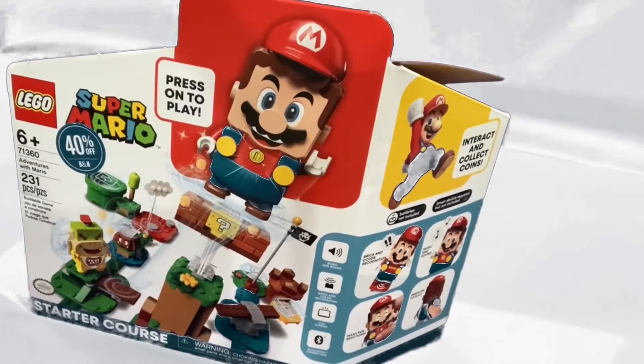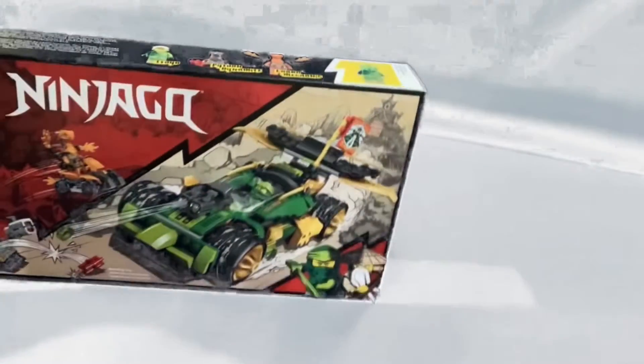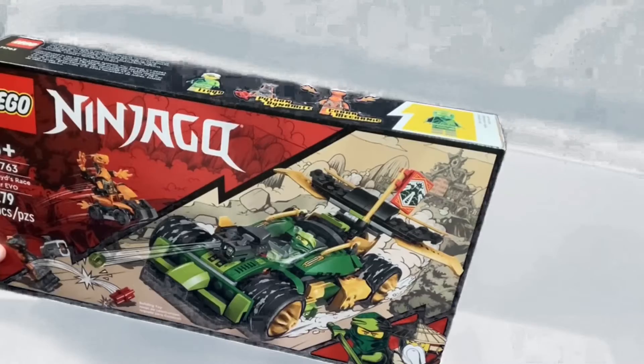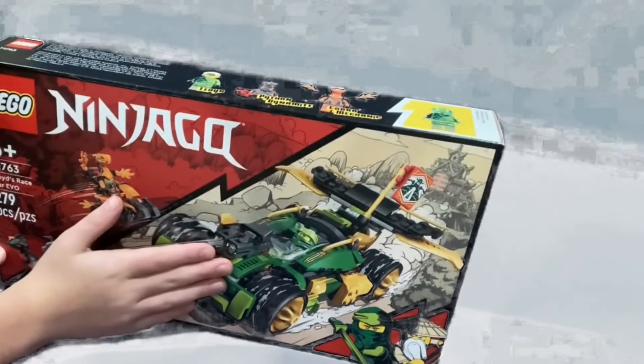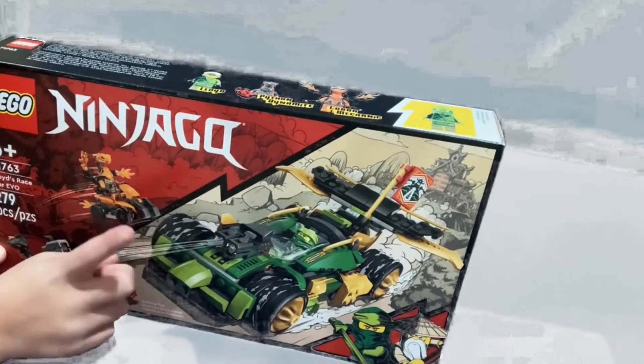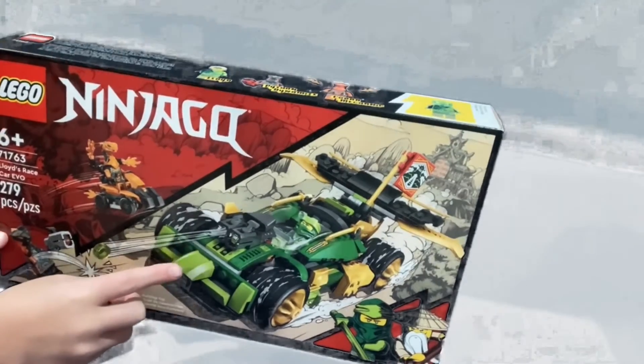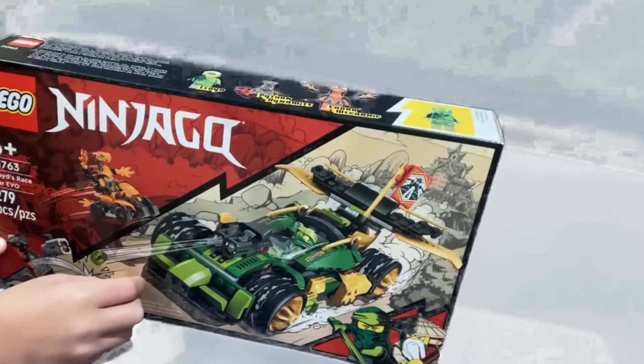Now, I did also get something at Target today. I got LEGO Ninjago, the Lloyd's Race Car Evo, and I'm really happy with this because this is a set that I've been waiting for. And Target had it, so I got it, and I'm really happy.